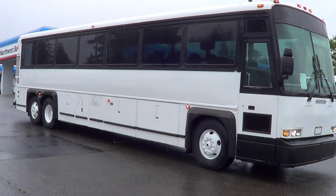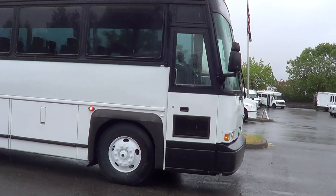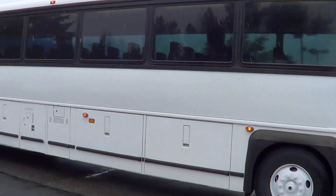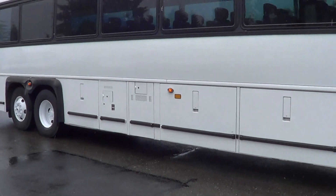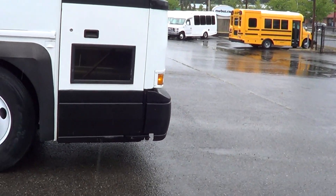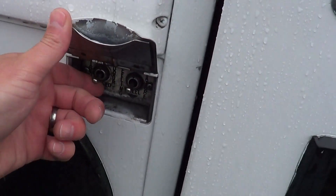What we got here is a 1996 MCI 102D3. 102 inch wide, D is the model, three — well that means three axles. 102D3. 47 passenger, 40 footer — 40-foot motor coach. Let's check her out inside.